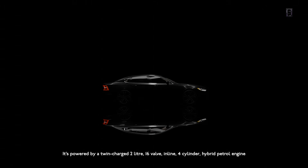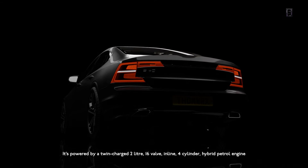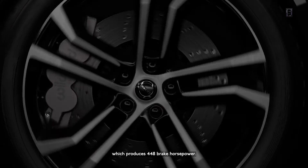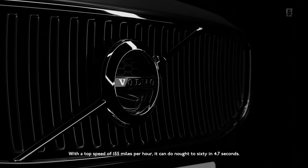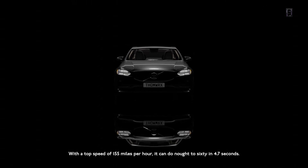This is the Volvo S90 T8. It's powered by a twin-charged, 2-litre, 16-valve, inline 4-cylinder hybrid petrol engine, which produces 448bhp. With a top speed of 155mph, it can do 0-60 in 4.7 seconds.